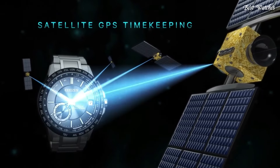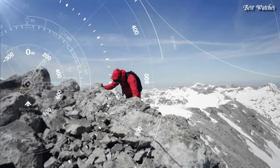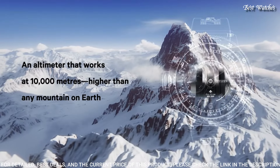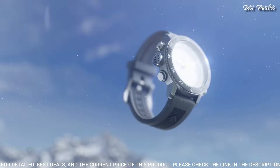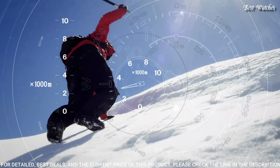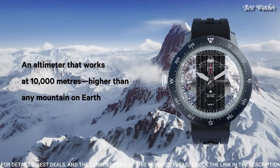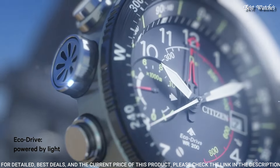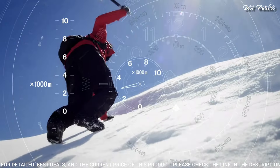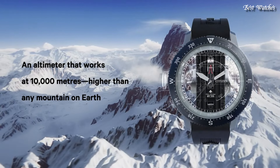Number 16: Citizen ProMaster Alticron Black Dial Men's Sports Watch. Silver tone stainless steel case with a black rubber strap, bidirectional rotating black stainless steel bezel, black dial with silver tone hands and Arabic numeral hour markers. Dial type analog, Caliber EcoDrive J290, scratch resistant mineral crystal, case size 46mm, case thickness 14.5mm, band width 22mm, water resistant at 200m. Functions: date, hour, minute, second, altimeter, compass, power reserve indicator.